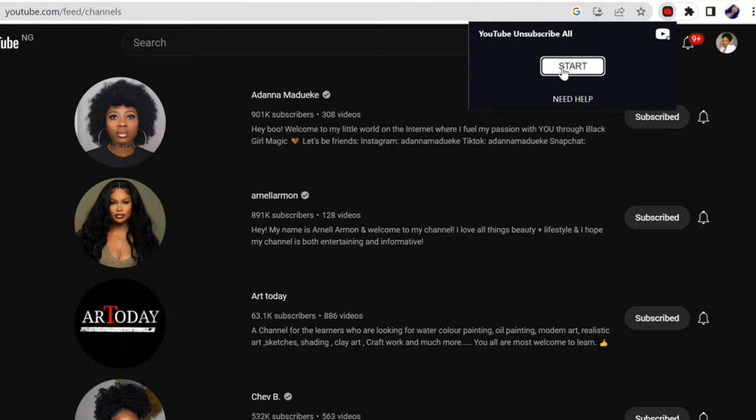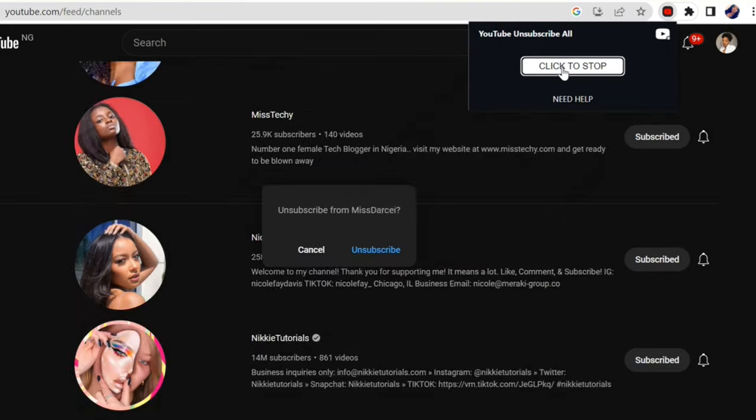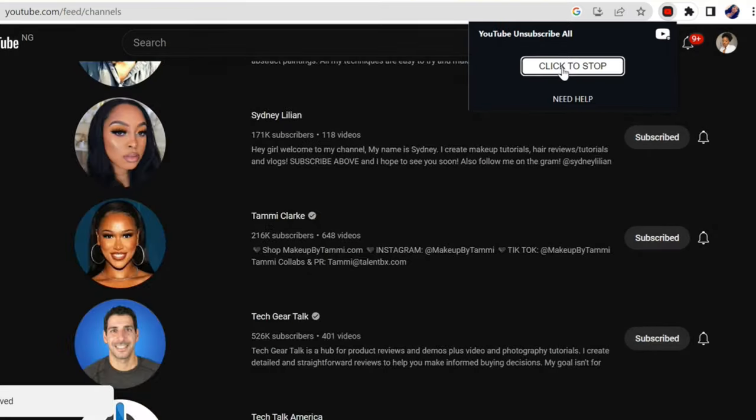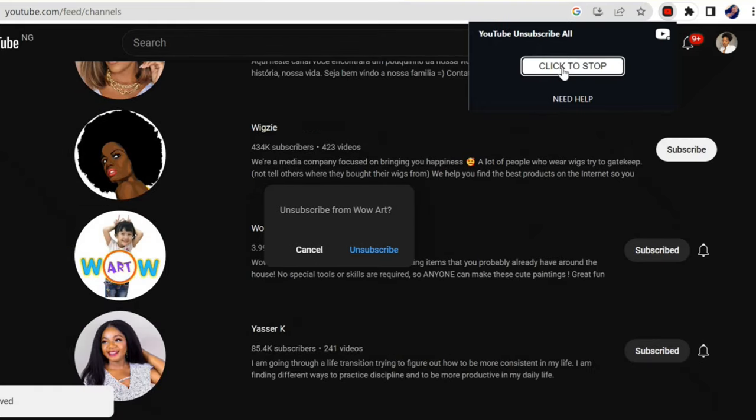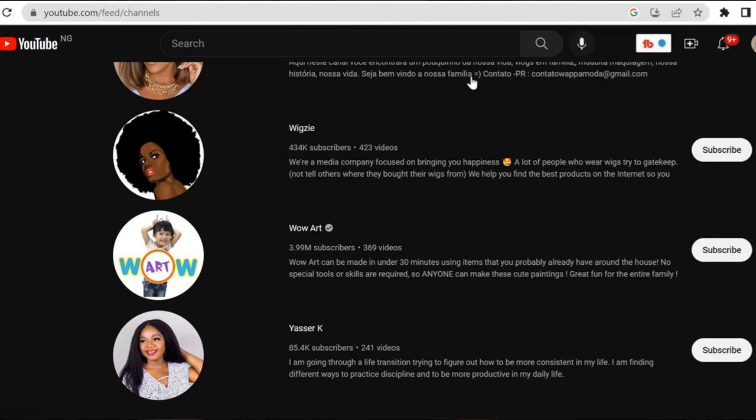Just click Start and the moment you click Start, you'll see all your subscriptions going by 50 at a time. It clears out 50, then you click it again and it continues — it depends on the number of subscriptions you have. Before you do that, make sure to take note of the channels that are already important to you.